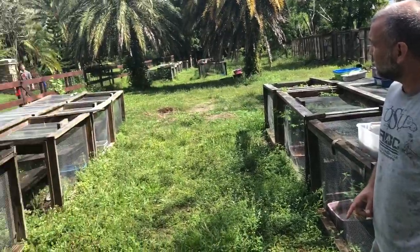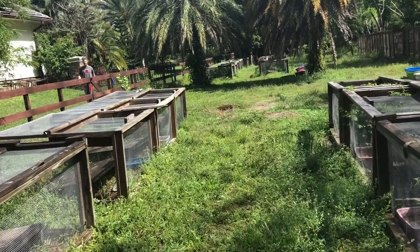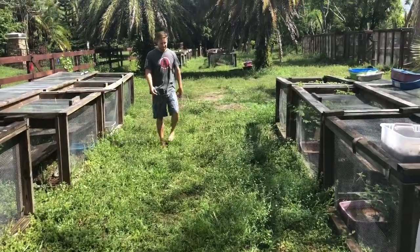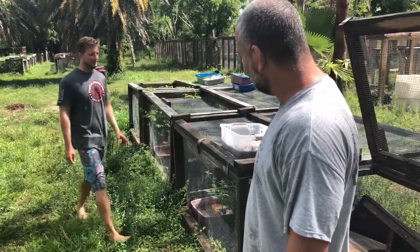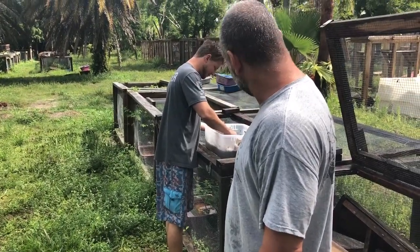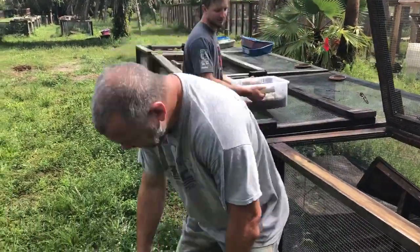Thank you guys so much. Here comes Austin. We harvested without him — he hates that. Look at those beautiful eggs. Wow, they're so elongated. Funny looking.